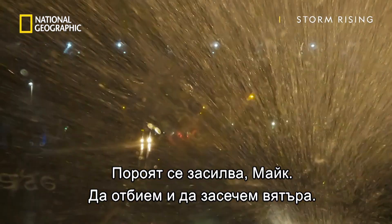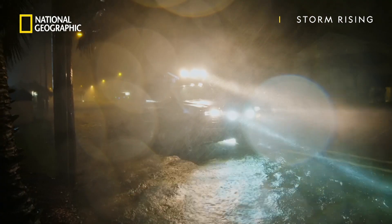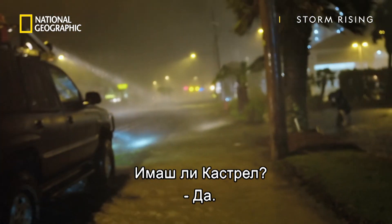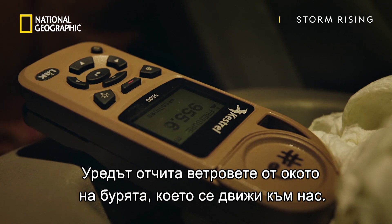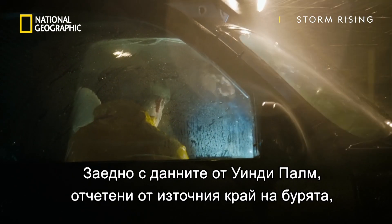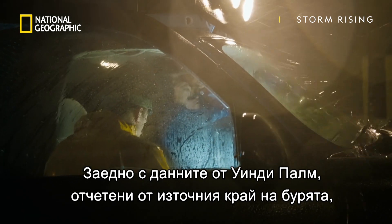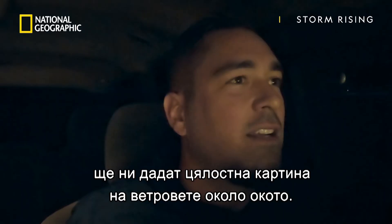Wow, Mike, these gusts are really picking up. Let's pull over here and get some wind readings. You got a Kestrel? Yeah. The Kestrel weather meter will record wind speeds from the front edge of the eyewall as it moves in. This, together with the Windy Palms data from the eastern edge of the eyewall, will give us an in-depth look into the wind surrounding the eye as it makes landfall.